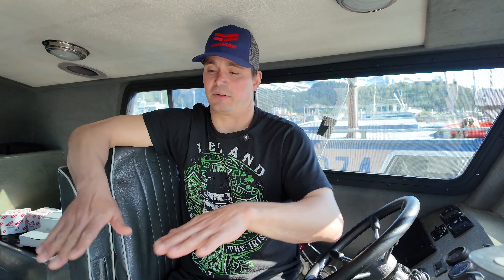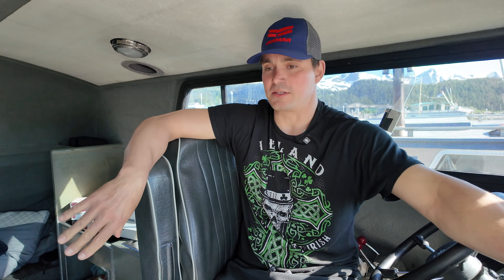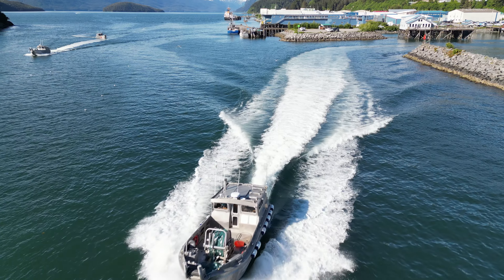I chose Yanmar because they match up to my jets at the 3,400 RPM range — they match up to these jets without transmissions or anything else. I was also looking for an engine that took a lot less maintenance than the gas engines I had previously.